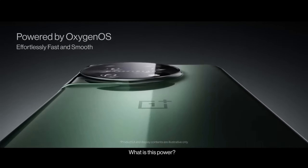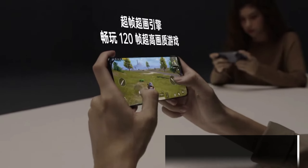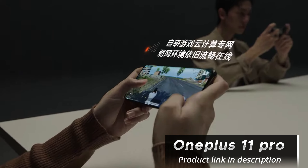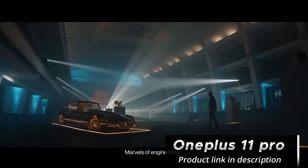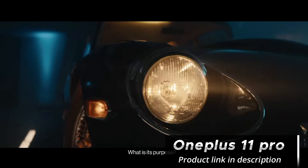Battery life is always a concern, but OnePlus has got you covered with the OnePlus 11 Pro. It houses a sizable 5,000 mAh battery, ensuring all-day usage. Additionally, OnePlus' renowned warp charge technology has been upgraded, now called HyperCharge, offering lightning-fast charging speeds.